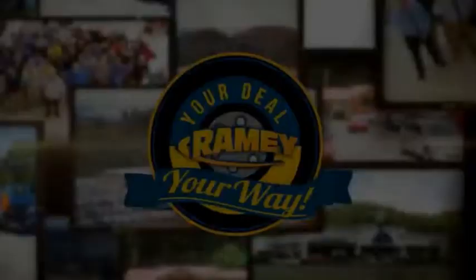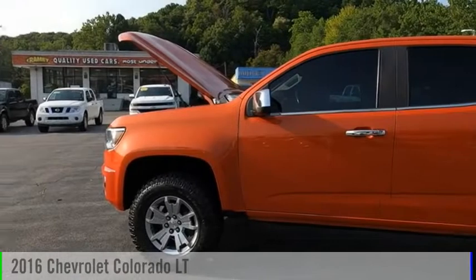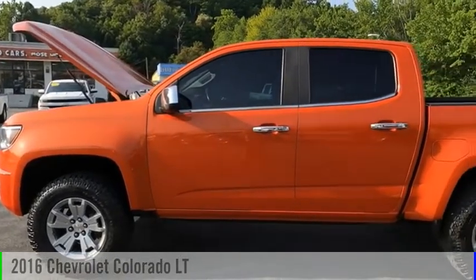Amy, it's your deal, your way. Come test drive the 2016 Colorado.